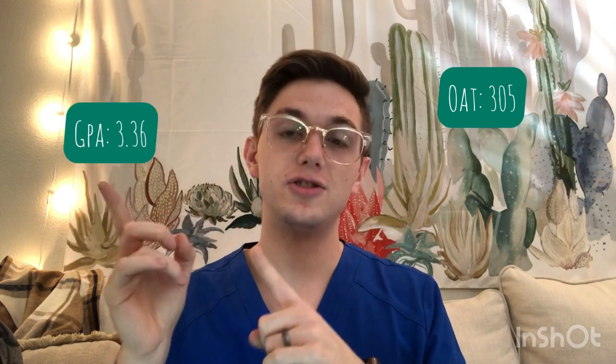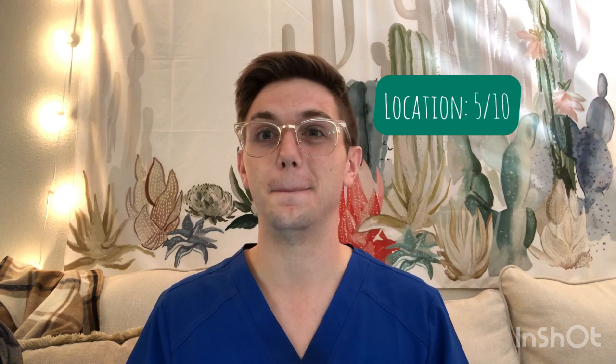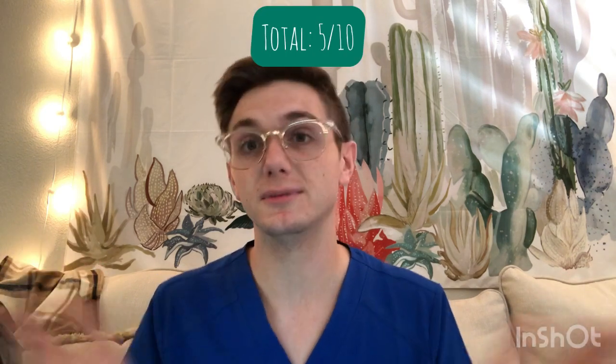Next is Salus University. OAT 305, GPA 3.36, tuition $42,000 a year, class size 149. Pass rates: 81% part one, 91% part two, 83% part three — very solid. Location 5/10. Education 6-7/10 — good education there. Tuition 3/10. Overall Salus University gets a 5 out of 10 — pretty good school.